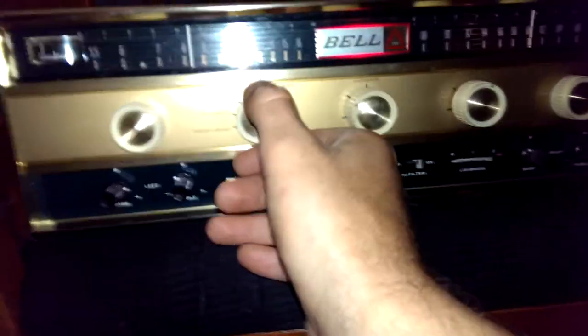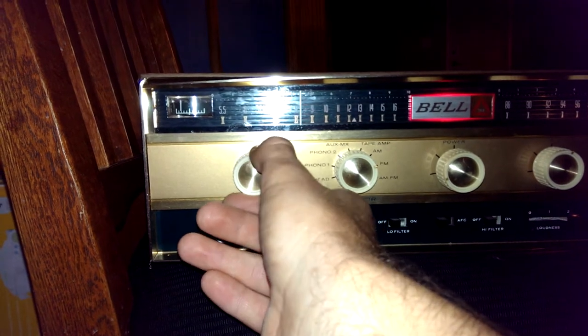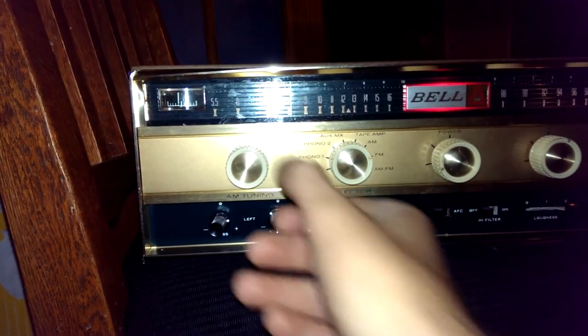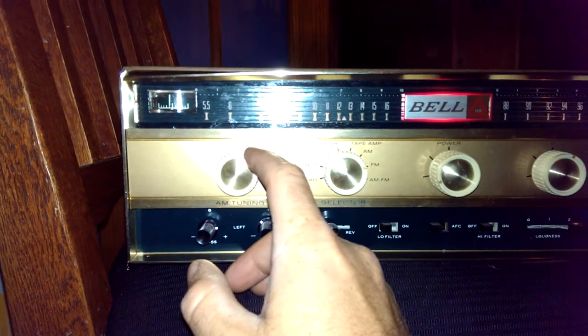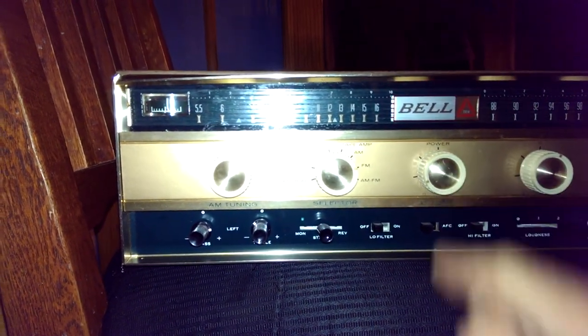Alright, so that's the front of it. All the dials work really well. They don't feel weird or stuck — they don't slide too easily or too difficultly. They feel like they just came out of the factory. I'm going to shut it off.